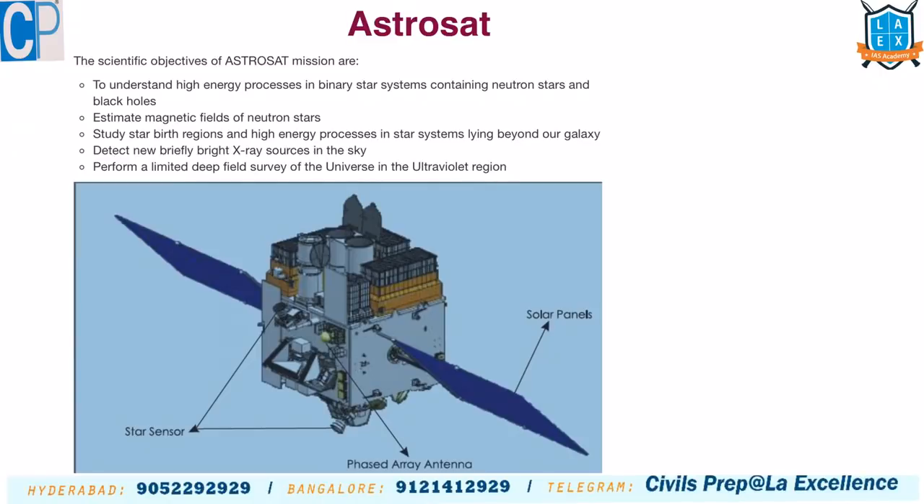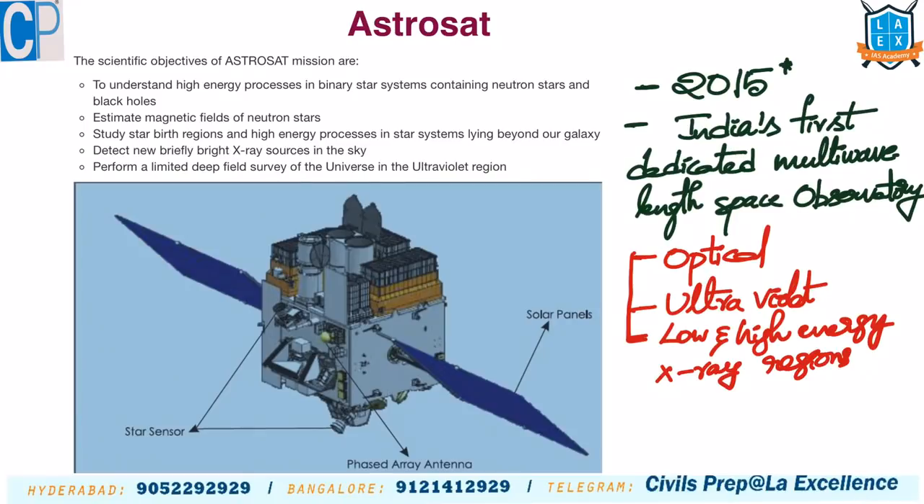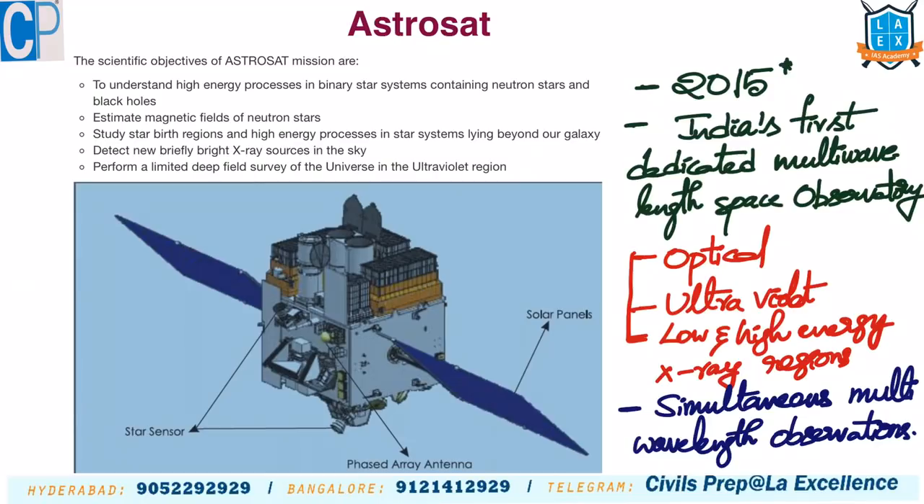The next space mission is Astrosat, launched in 2015. It is being discussed now because ISRO publishes an Astrosat image every month. Astrosat is India's first dedicated multi-wavelength space observatory. It observes light in different wavelengths including optical, ultraviolet, and low and high energy X-ray wavelengths — simultaneously using a single device.